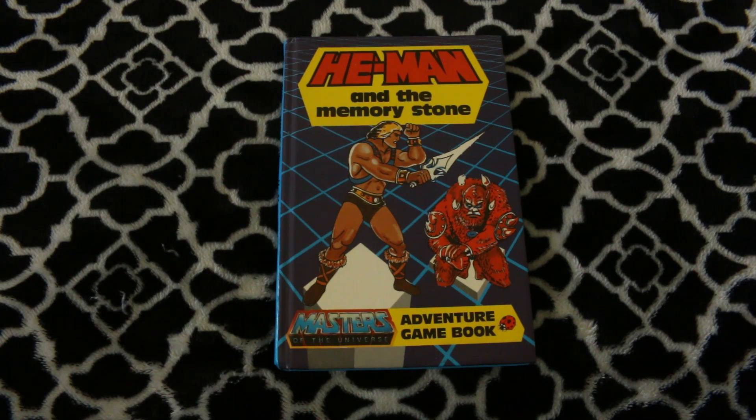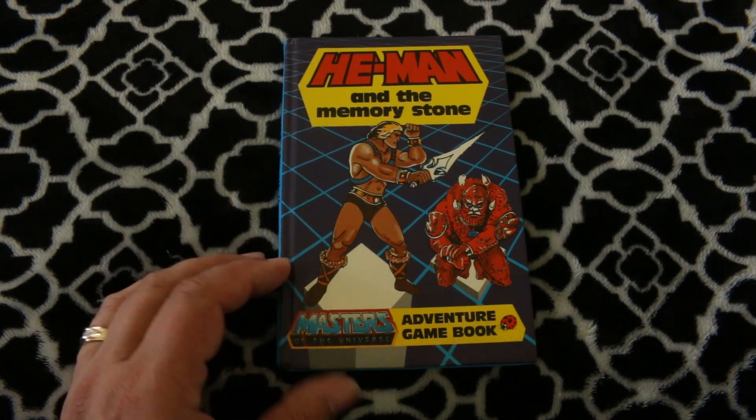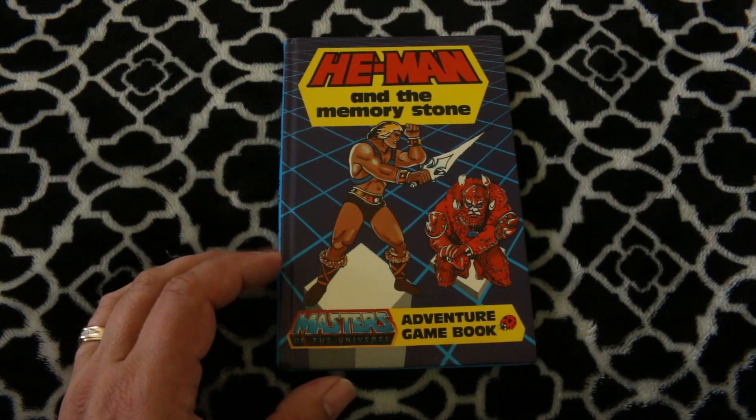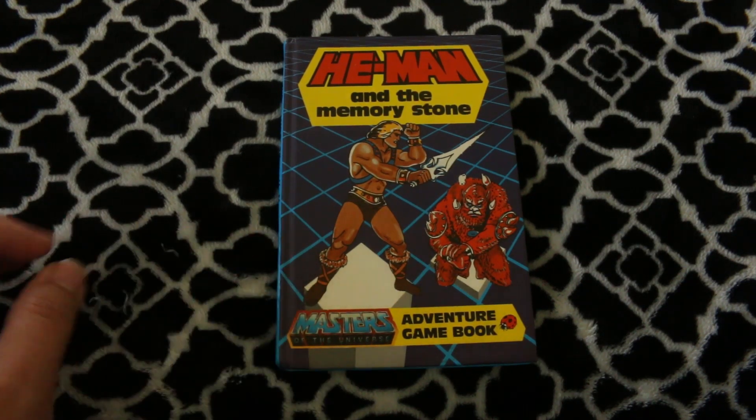Hey guys, Dave here. Welcome to Centurion's Review. This is a game book I just picked up not very long ago. I think I paid like $10 or $11 for it on eBay including shipping. It's called He-Man and the Memory Stone, an Adventure Game Book. The reason I got this is I got a game book price guide and I had never heard of this before, so I figured I'd get it.